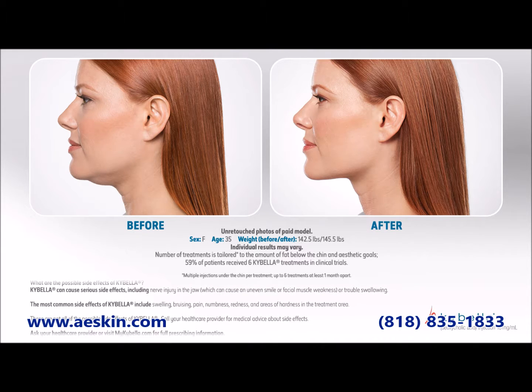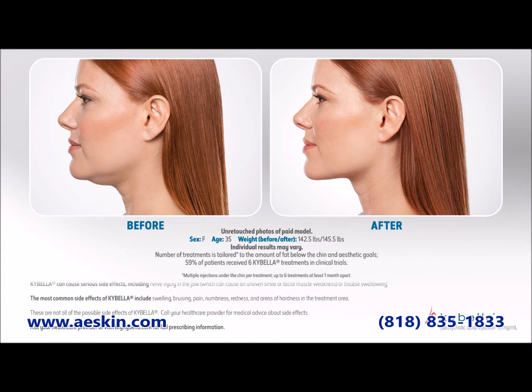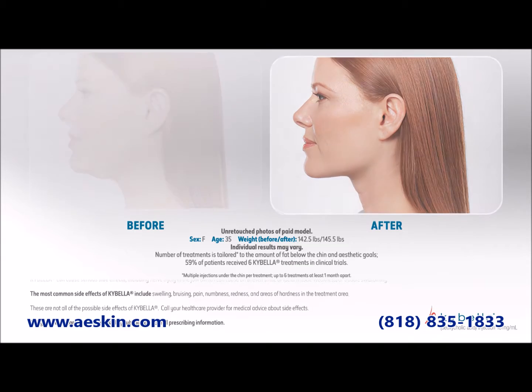Immediately after your Kybella treatment you'll feel a stinging or burning sensation for about 15 minutes. We'll provide an ice pack to keep you comfortable.